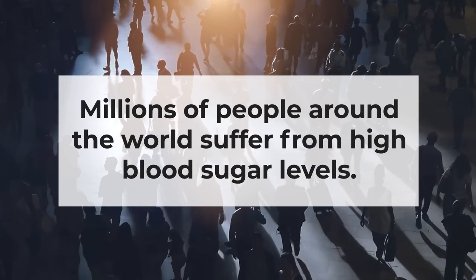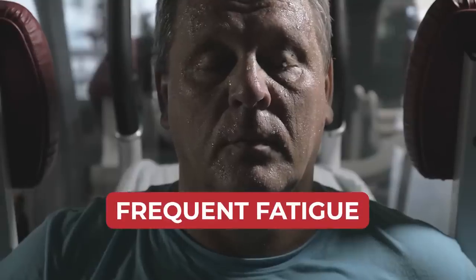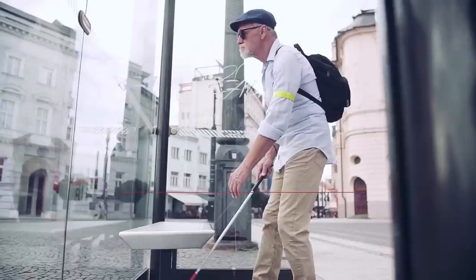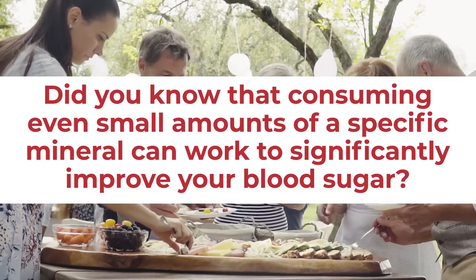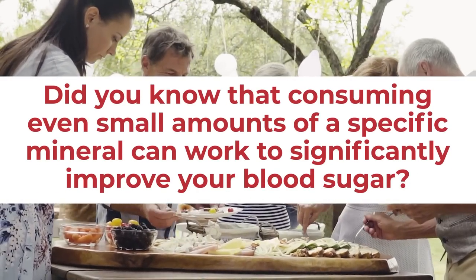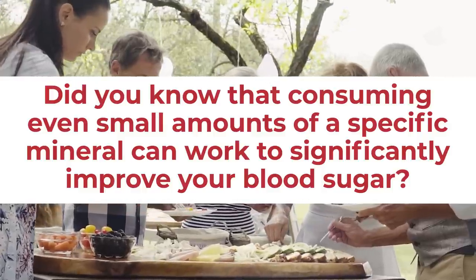Millions of people around the world suffer from high blood sugar levels, which can lead to many unwanted symptoms, from frequent fatigue to weight gain, even to impaired vision and slow healing wounds. But did you know that consuming even small amounts of a specific mineral can work to significantly improve your blood sugar?